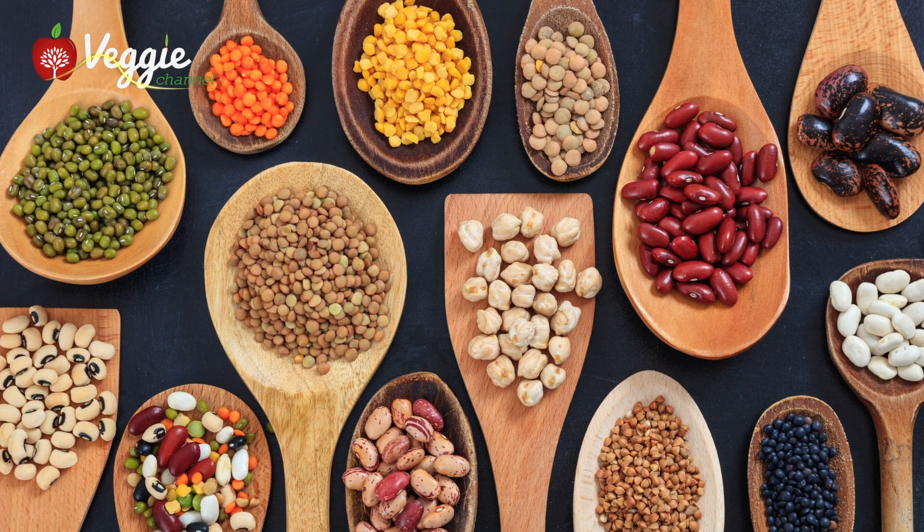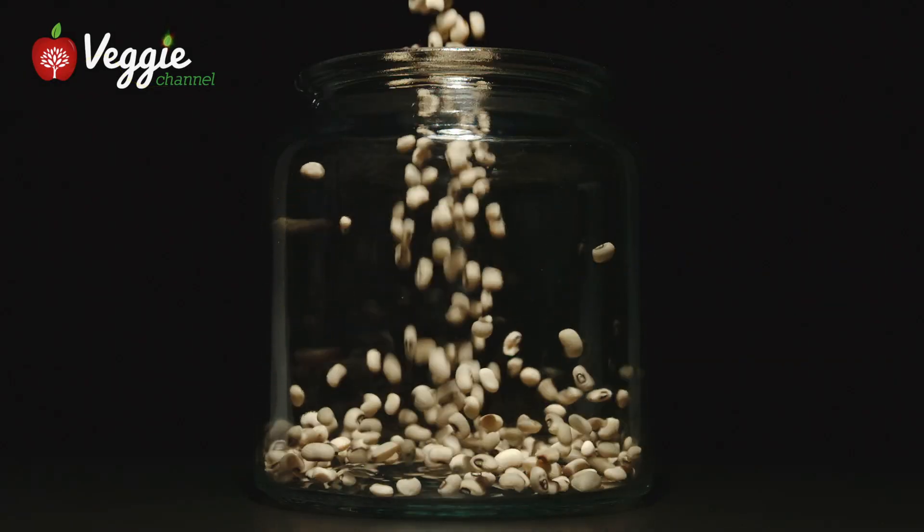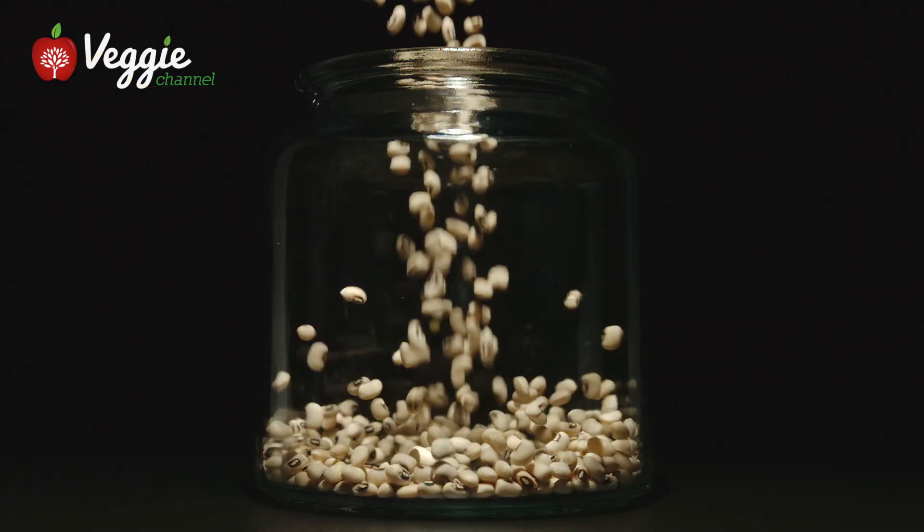We tell our diabetic patients all the time: make sure you have at least one cup of beans every day. Diabetes is being very positively affected in a magical fashion by having sufficient soluble fiber.